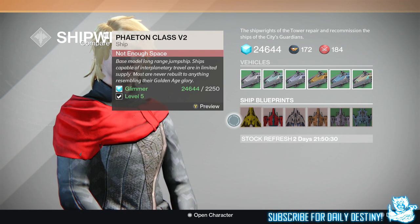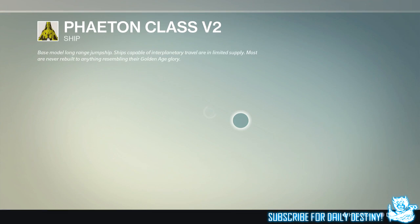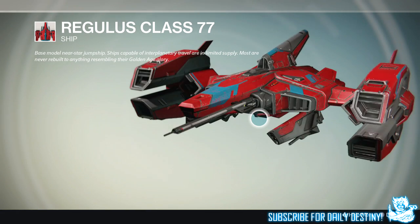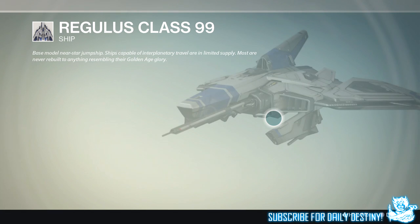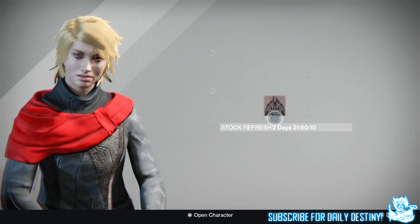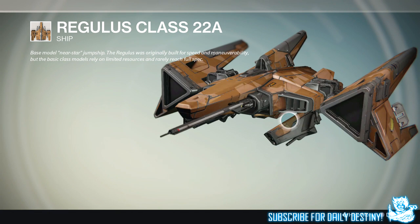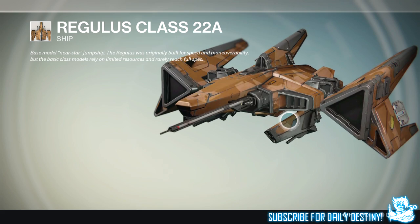Some of them are pretty badass — look at these right here. It costs 2,250 glimmer, which isn't amazing, but they're quite unique in their own way and nobody rocks these, so you're definitely going to stand out from the crowd. That is the main reason I bought the Misfit. Even when I'm playing in Crucible with randoms, people are asking me how I got this ship. I got it from Amanda Holiday, the ship wright in the Tower.